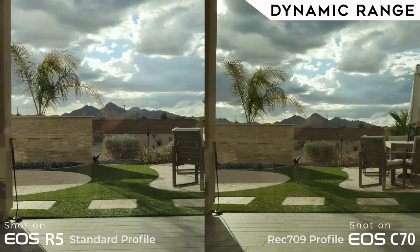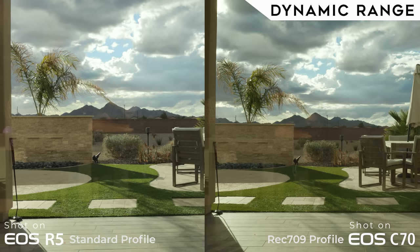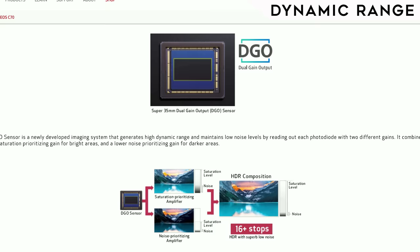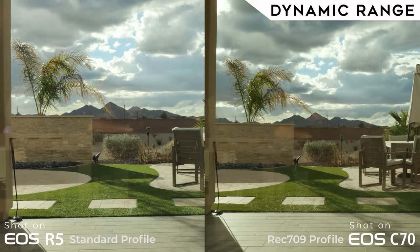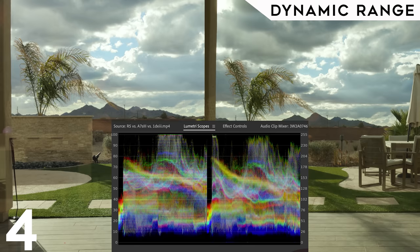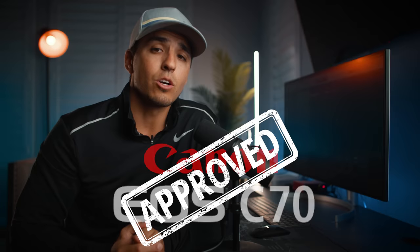Speaking of dynamic range, this is one of the biggest reasons I got the C70. The C70 comes with Canon's new DGO — dual-gain output technology — claiming 16 stops of dynamic range compared to the R5's claimed 14 stops. Stacking them side by side, the difference in highlight and shadow detail both in the image and in the scopes is very apparent, making it a big reason to go with the C70 if you want a more cinematic, professional-looking image. Fun fact: the C70 is Netflix-approved for their originals, joining the ranks of many other cinema cameras.